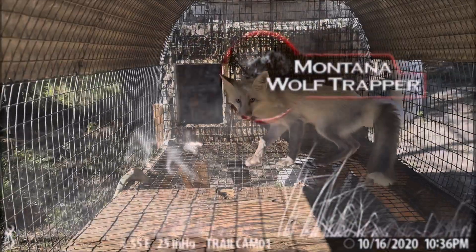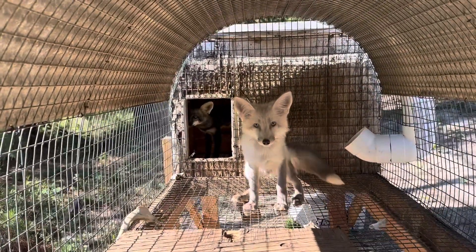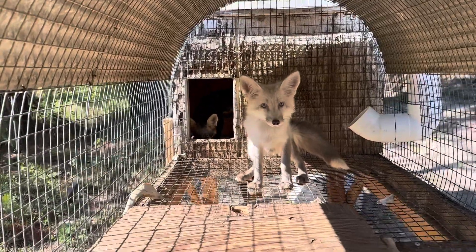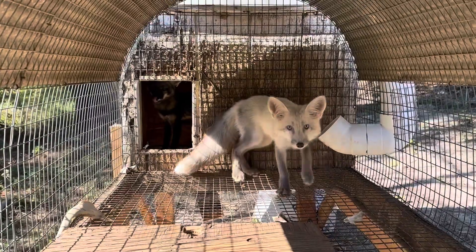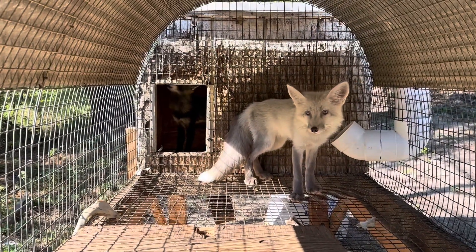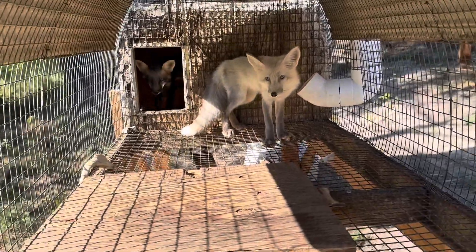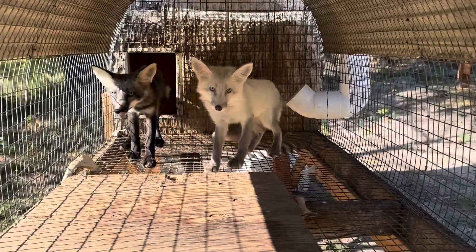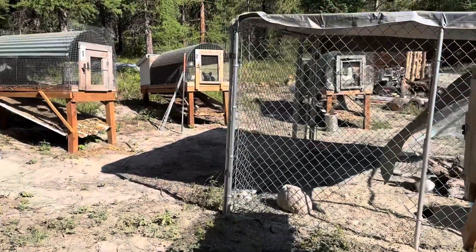Alright y'all, it's fox update time. We got two males right here and they are getting big — these fox pups are getting big. We're just gonna go through each cage. I got the playpen set up and we're gonna go ahead and probably get them in there this weekend.